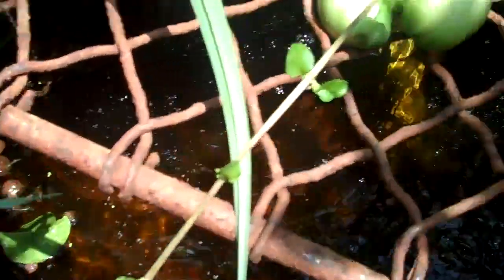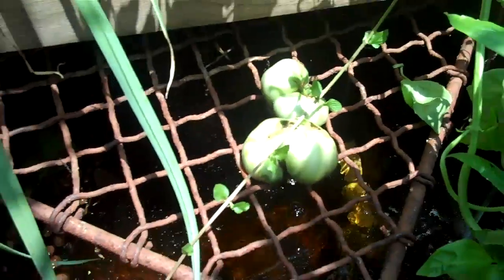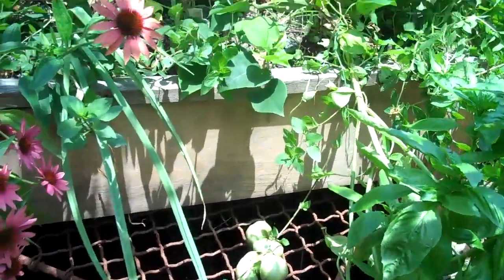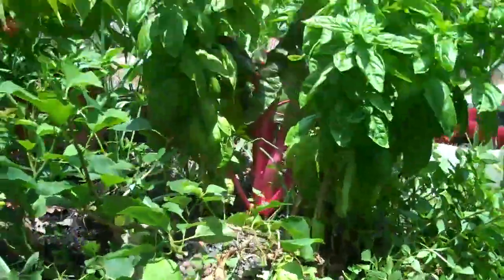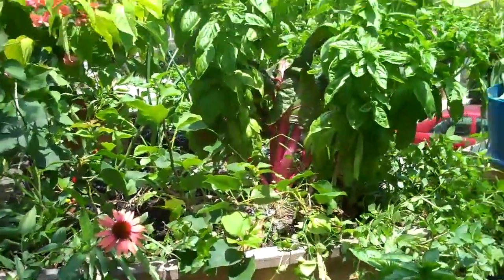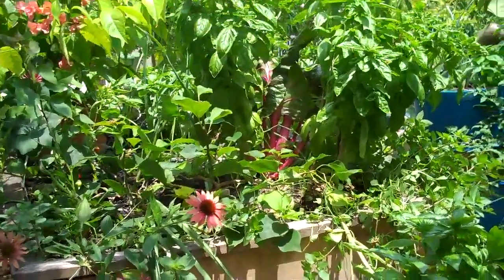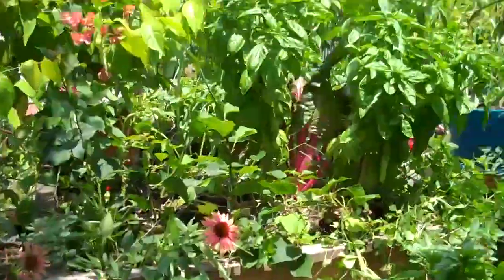Got some tilapia in there that are no doubt looking for food, because they're always looking for food. I haven't been feeding them too much — it's not been a priority. They're happy to eat algae and whatever else I put in there on a twice-a-day basis.